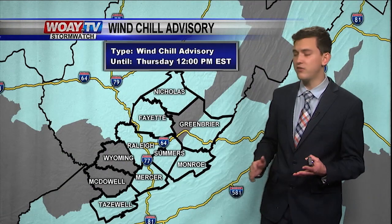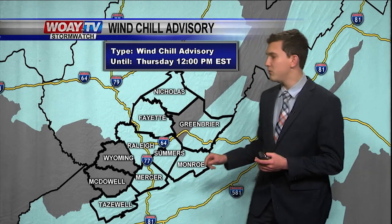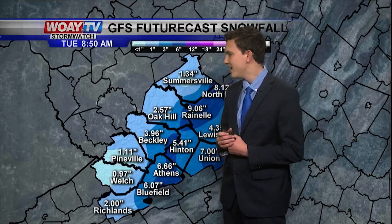It's negative 4 degrees in Summersville and negative 3 degrees in Athens. We have a wind chill advisory for almost all of West Virginia minus Wyoming and McDowell County. We do have a wind chill warning for western parts of Greenbrier County, with inches reported in Beckley.